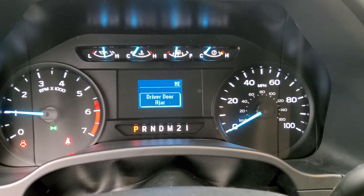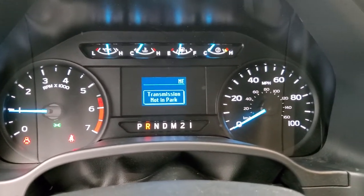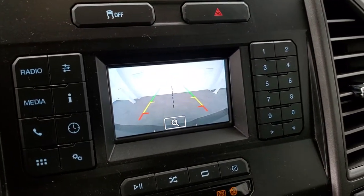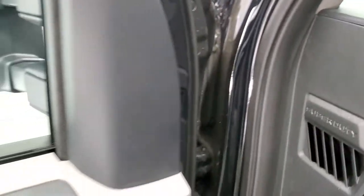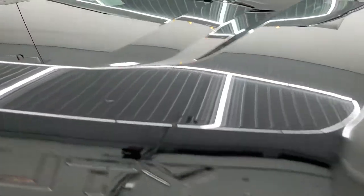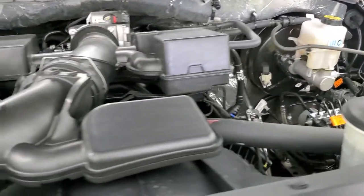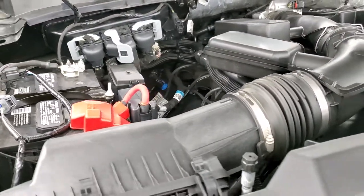Starts right up. No check engine lights or anything like that. And this one does have a backup camera which shows up right there. Under the hood we have the 6.2 liter V8 engine. Engine bay is very clean, runs very smooth.